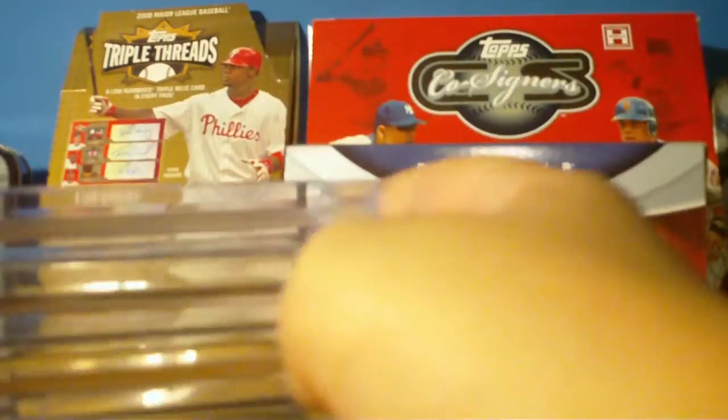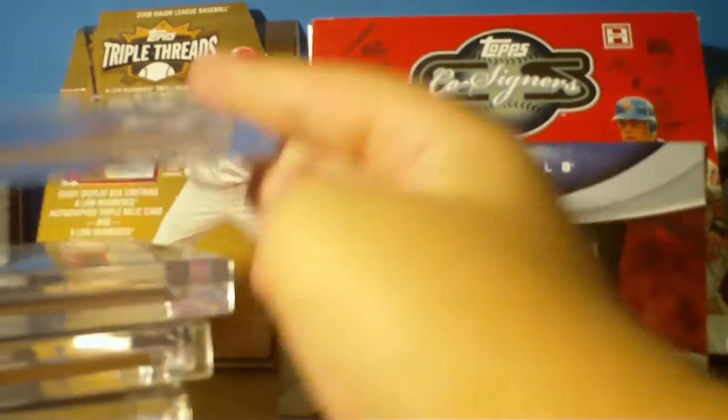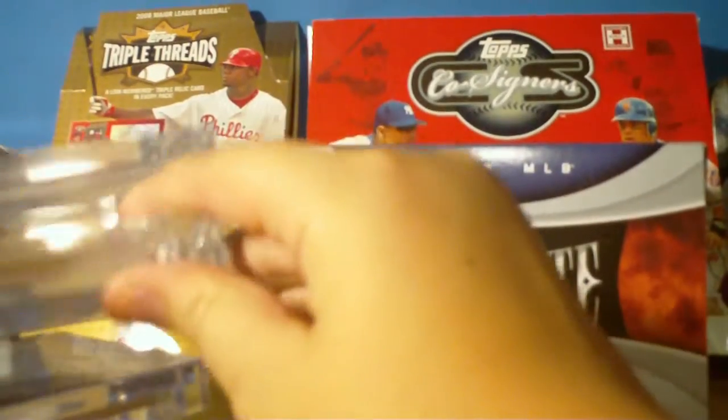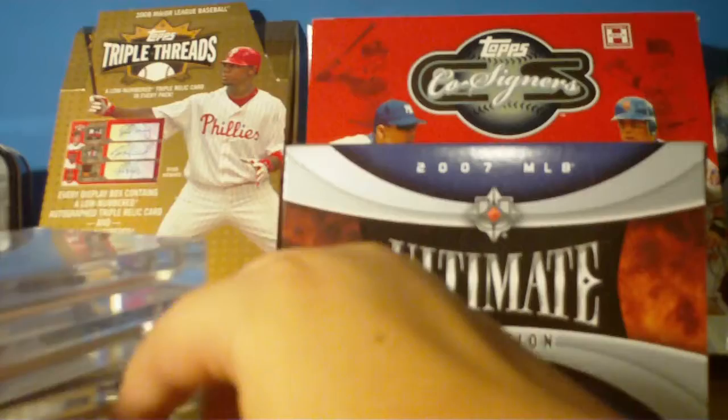First really nice one is a Roberto Clemente dual bat — big fan of his. You might have seen I got his quad jersey out of Premier. It's not numbered but it's out of the old Prime Cuts, so pretty cool card. Frankly they're all really nice.